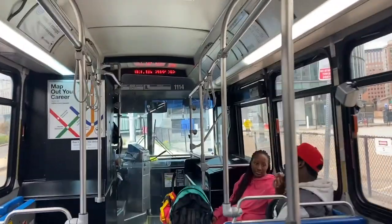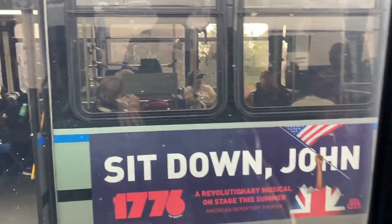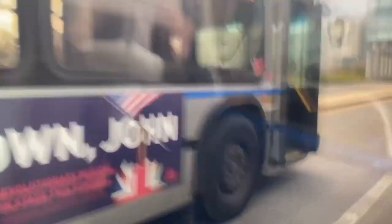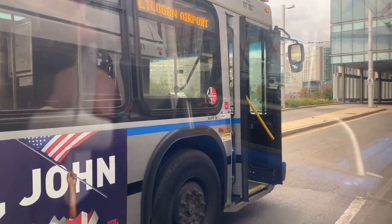On board the Silver Line SL3 heading back to South Station. I'll show you World Trade Center and Courthouse stations when we pass them. That is New England's last trolleybus system, and now we're going to ride it back to South Station.